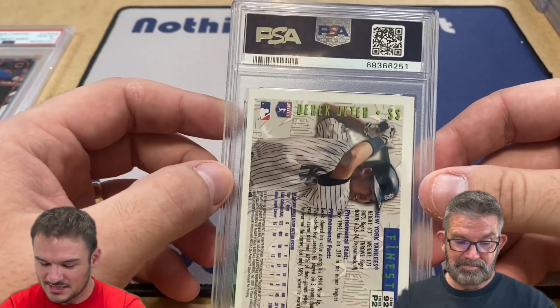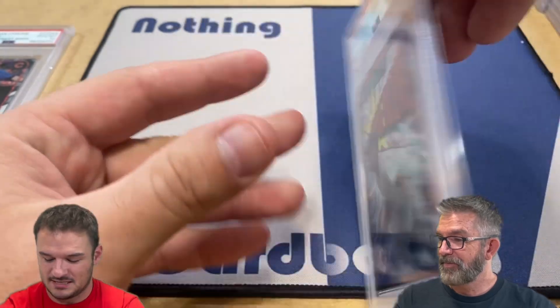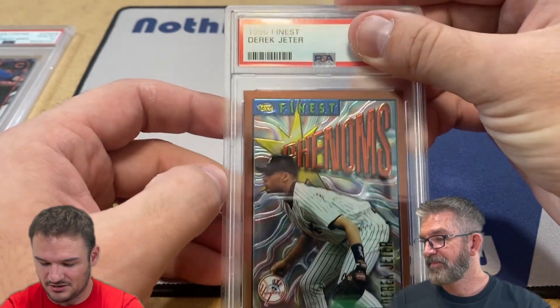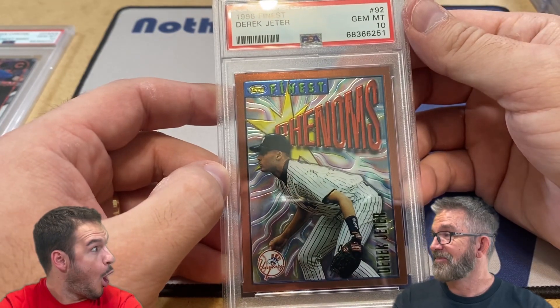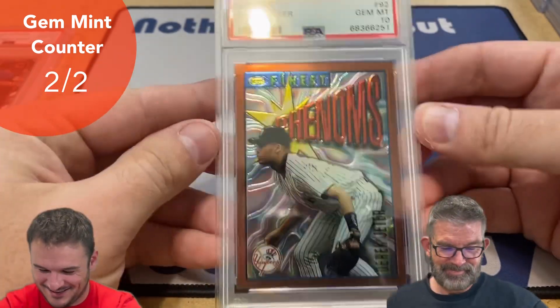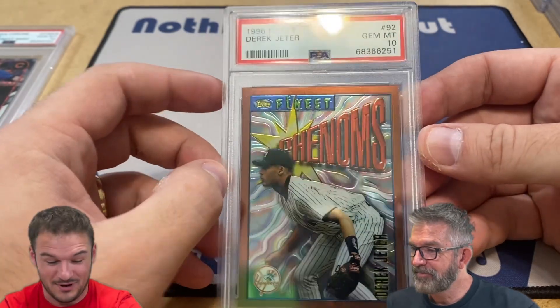This one - you know this guy - Derek Jeter. Nice Topps Finest, not a refractor, just a base card. It is a little off-centered, but it's Derek Jeter and it's from 1996. Got a 10! Very nice, John - this is a huge card. He knows this is a huge card. I thought this was going to be a nine in the pre-grading video, so wow.